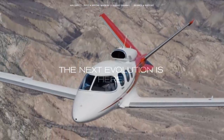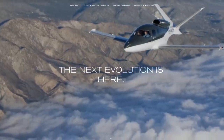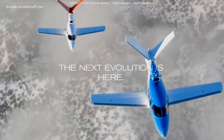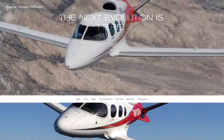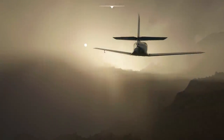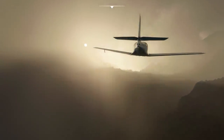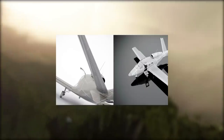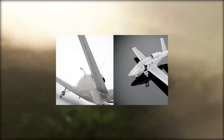This is the Cirrus SF-50 Vision Jet, and it's seriously impressive. Making its maiden flight in 2008, this is the first certified single-engine civilian jet. As such, it's very unique among aircraft. Third-party developers FlightFX have announced that they are bringing this plane to Microsoft Flight Simulator, and on screen you can see the early work of this plane's model.